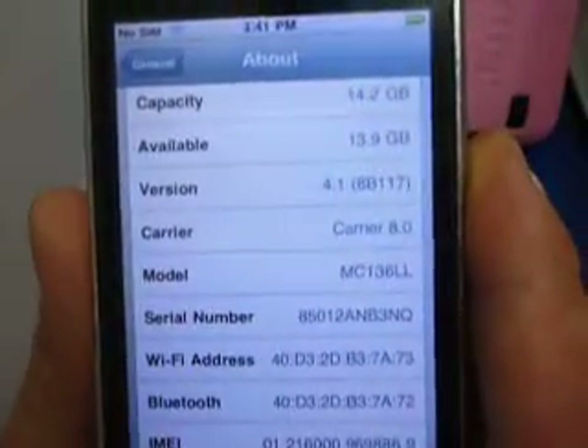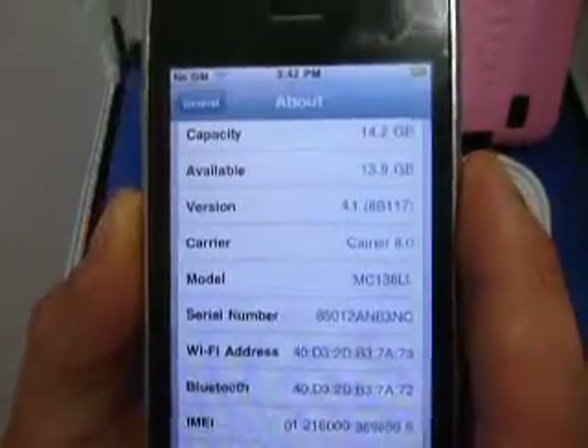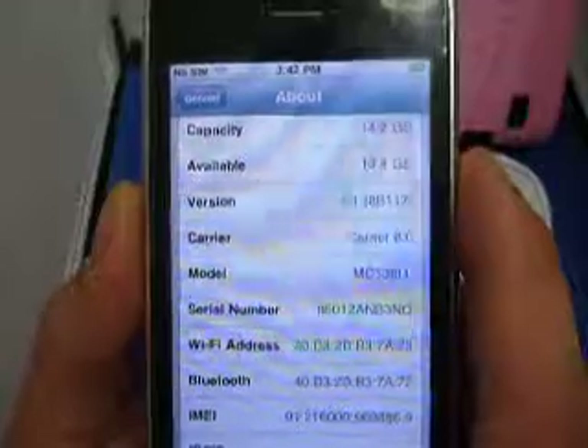You can also see the version which is 4.1. It needs to stay on this version to remain unlocked, so please don't update or restore. You will mess up the phone. If you do it by accident, just write me on eBay and I'll let you know how to fix it.